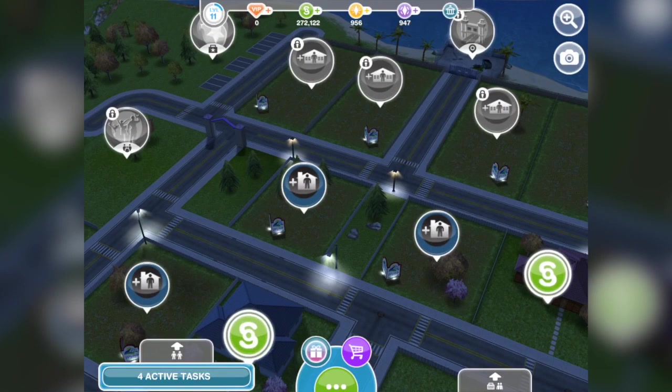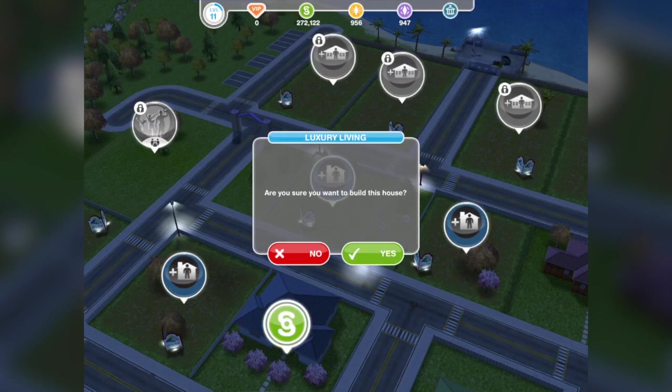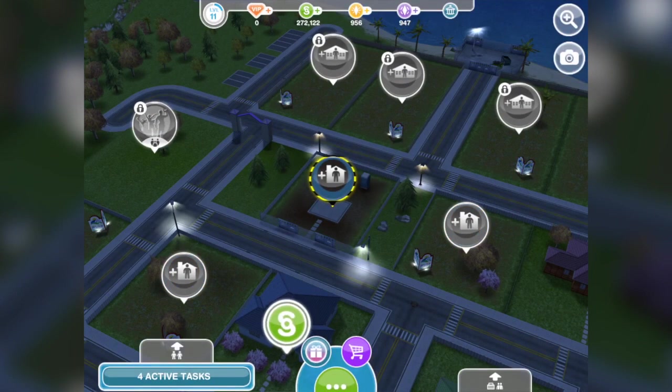A little bit different this time around — I'm not actually going to be showing you the actual live event itself, because we've seen loads of live events on this channel and we know how they work. Instead, I want to show you what you get at the end, which is this glorious Luxury Living house that you can live in. And I'm going to tell you what you actually get and what this Luxury Living Live event is.